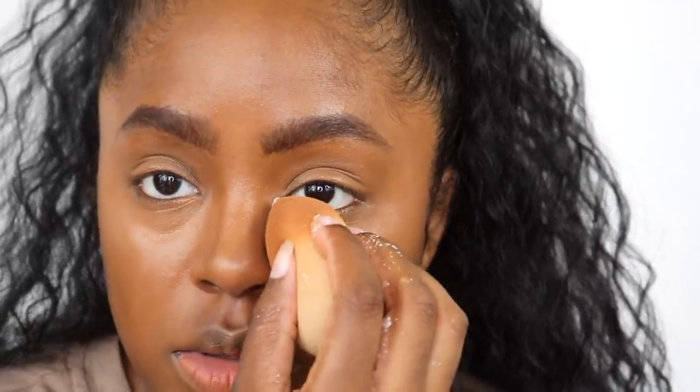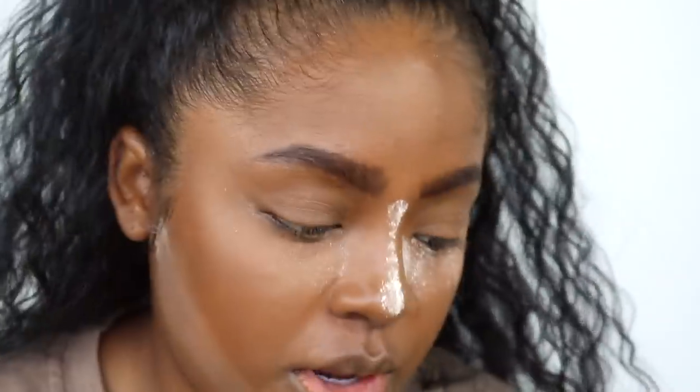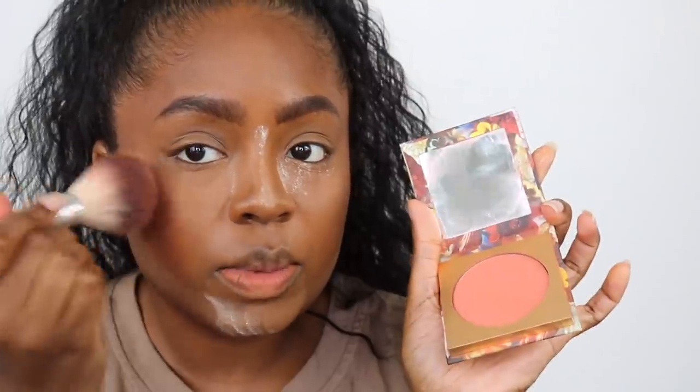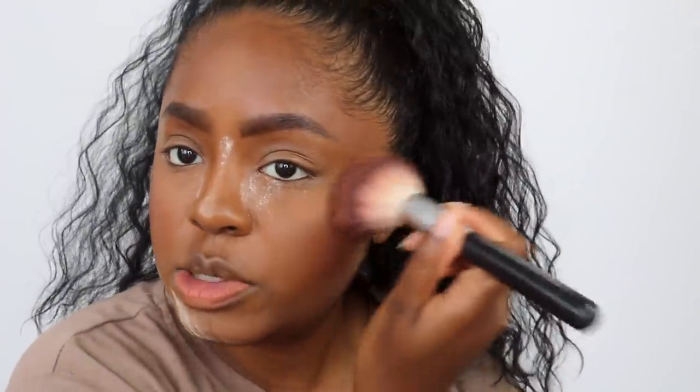Next we're gonna put on some powder, then we're gonna get into the actual review. Contour and blush are a very important part of Kylie's look. I'm gonna put on this bronzer from Charlotte Tilbury — very pretty, but it's also their darkest shade, which is tragic. Do better. And I'm also grabbing this blush from Colourpop. Everything I'm using will be in the description box.